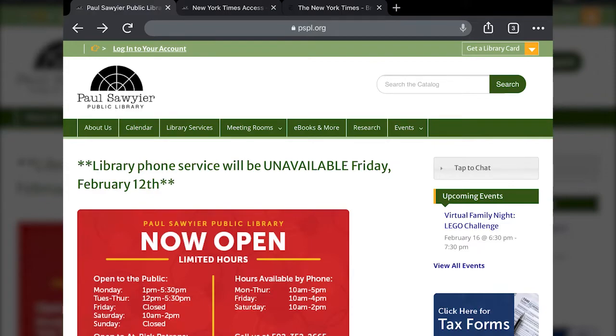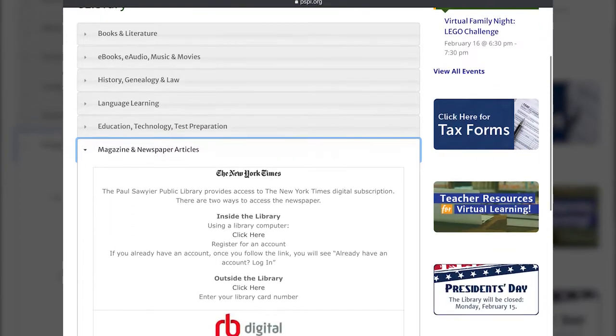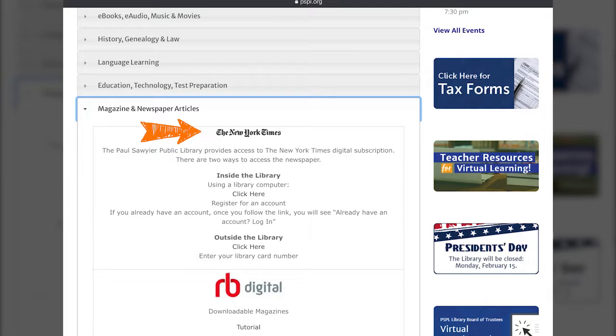From the very front page you're going to want to click on the Research tab in the main menu. Down towards the bottom, the next up from the bottom, the section Magazine and Newspaper Articles is where you're going next. Once you tap that, it's going to expand out and the very top section is the New York Times.